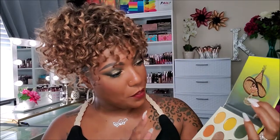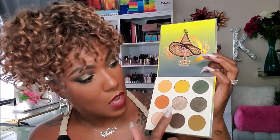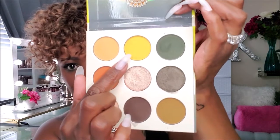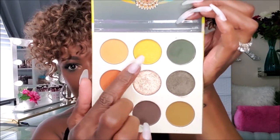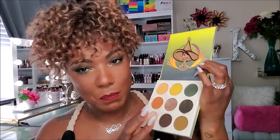I used five shadows out of the nine in this pan. Now there are two shimmers — beautiful shimmers. This yellow here has like some shimmery glitter in it, but it's a matte shadow, so I don't know what the point of that is. The rest of these shadows are all mattes and just amazingly pigmented, easy to work with. I really enjoyed creating this eye look, so let me go ahead and do some swatches for you guys.